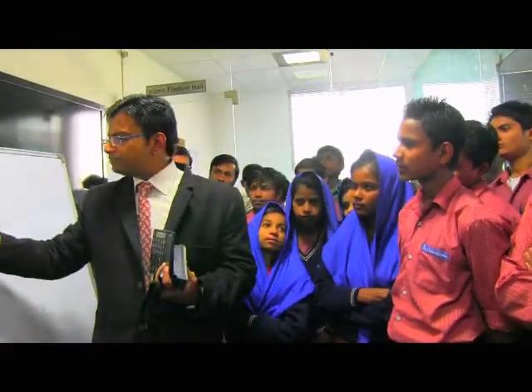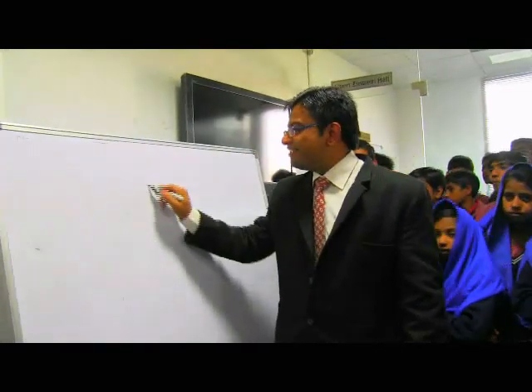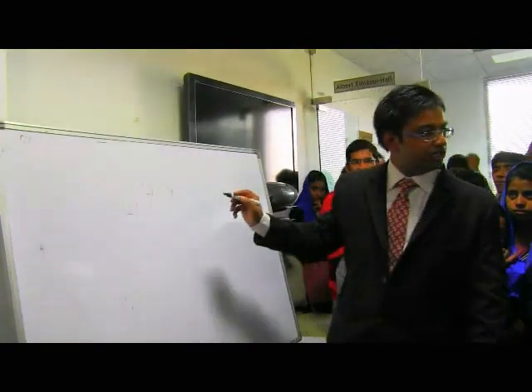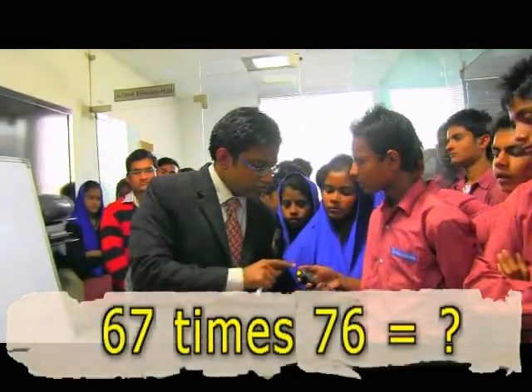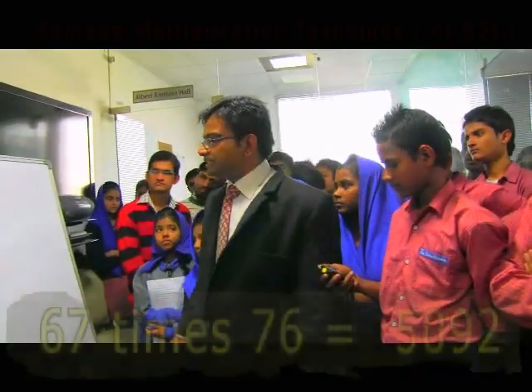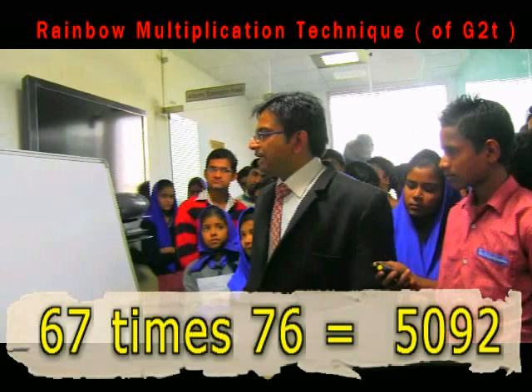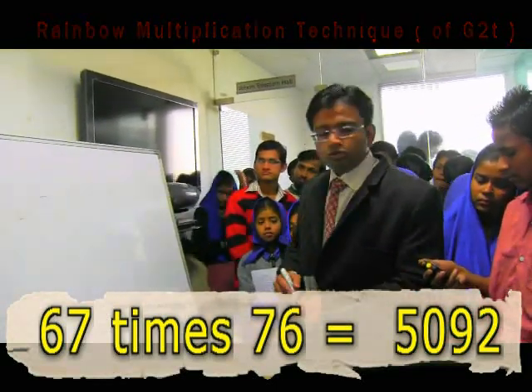Give me any two-digit number. 98? That's an easy number. Okay, 67. And let's multiply it with another two-digit number — 76. When I say start, click this button; when I say stop, just stop it. Start! 49 plus 36 is 85, so 850 — 50 and 50 is 90 — stop!